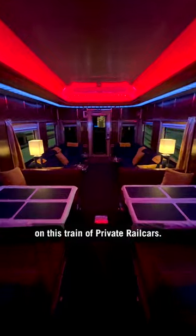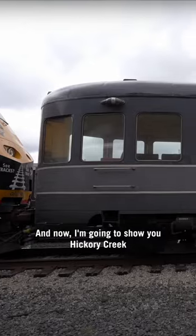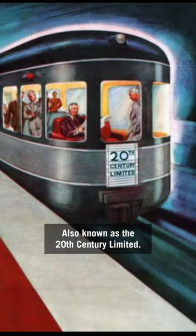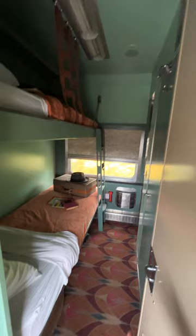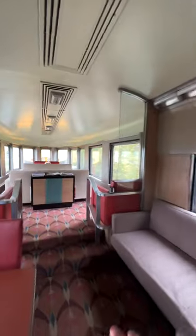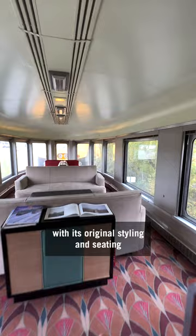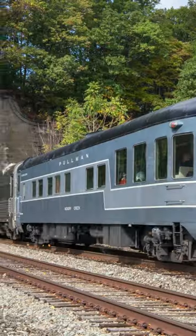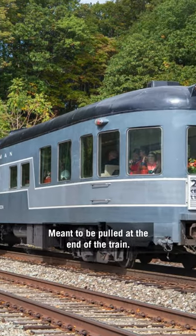I'm bringing you along on this train of private rail cars, and now I'm going to show you Hickory Creek, also known as the 20th Century Limited. Obviously bedrooms here, very nice, but the beauty is coming out into the lounge area. It's original styling, it's seating, windows all the way around. It's a bullet car, meant to be pulled at the end of the train.